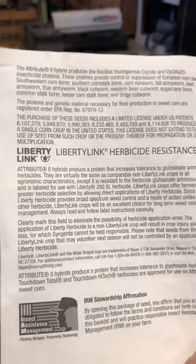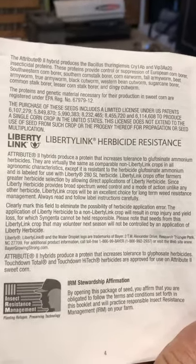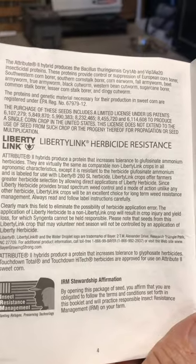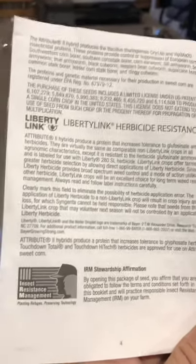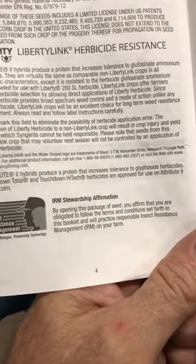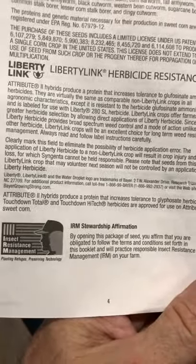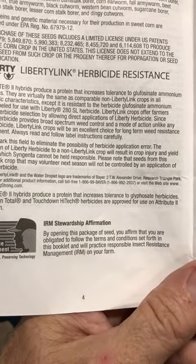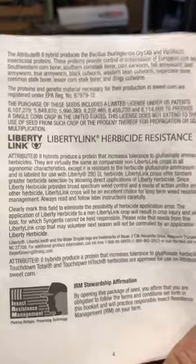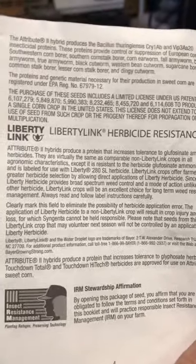They've also got tolerance to Liberty herbicide and also glyphosate. It says they produce a protein that increases tolerance to glyphosate herbicides. I'm not sure what Liberty is or where to get it, but I'll just stick with my glyphosate.